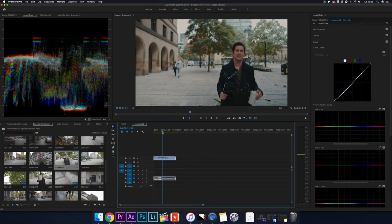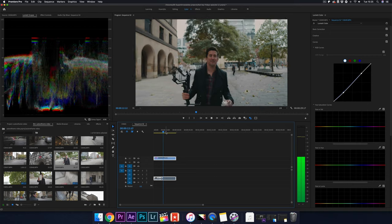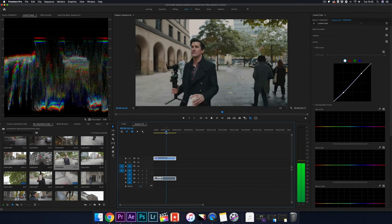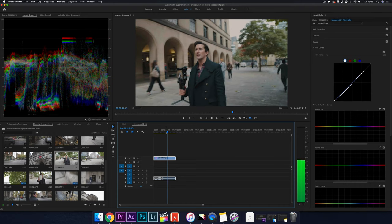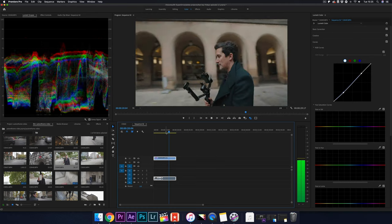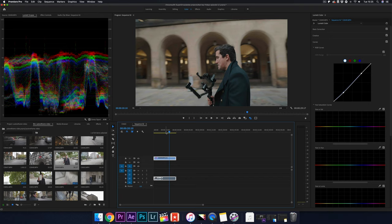Auto reframe is very simple and there are two ways to apply the effect. The first way is to simply drag the effect onto the clip. Here's a shot of me walking — we wanted to see how auto reframe would work with a handheld shot rather than a gimbal, to see if it was capable of completing the task without causing a warp effect, a bit like what the warp stabilizer does when it doesn't work.